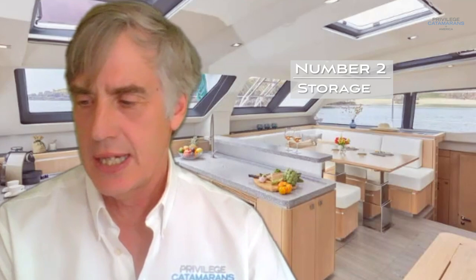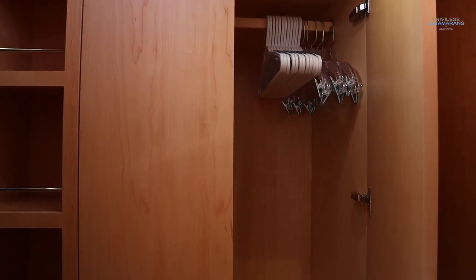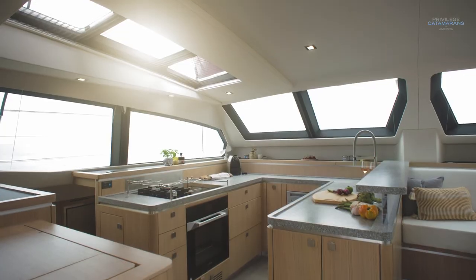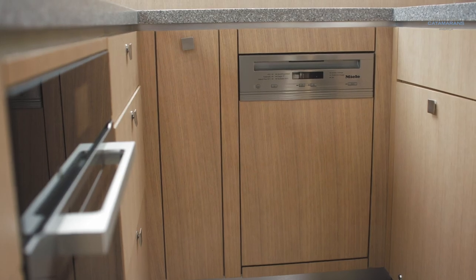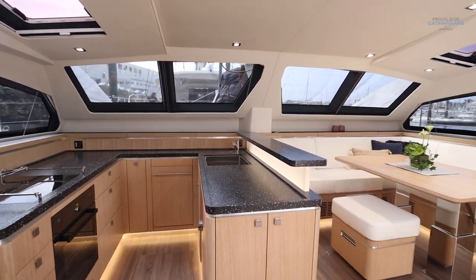Item number two might seem counterintuitive for sailing, but storage. Having talked to many clients who have lived aboard for years, it's amazing how storage can really make or break the enjoyment of living on a boat and the ability to call it a home. A liveaboard is really converting this boat into your home, and the last thing you want is storing foodstuffs under floorboards. The hand-built wood interior lends itself perfectly for capturing all available storage capacity, with stand-up pantries and lots of hanging lockers.